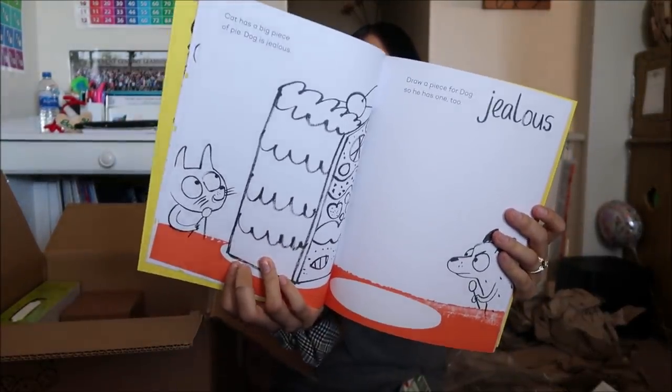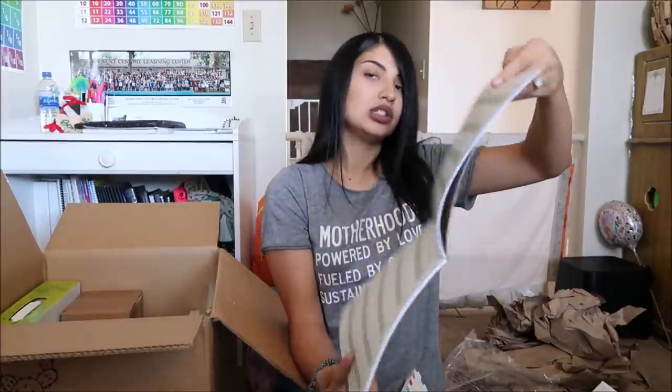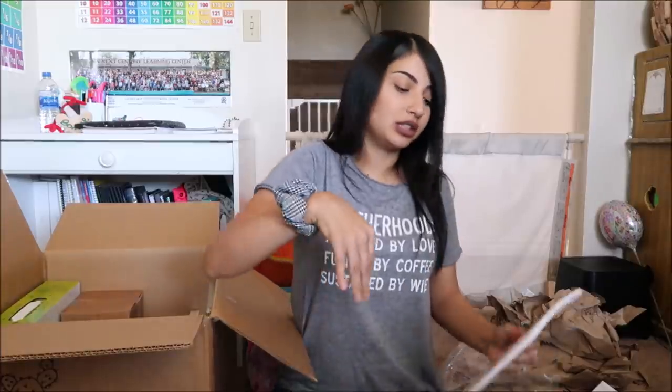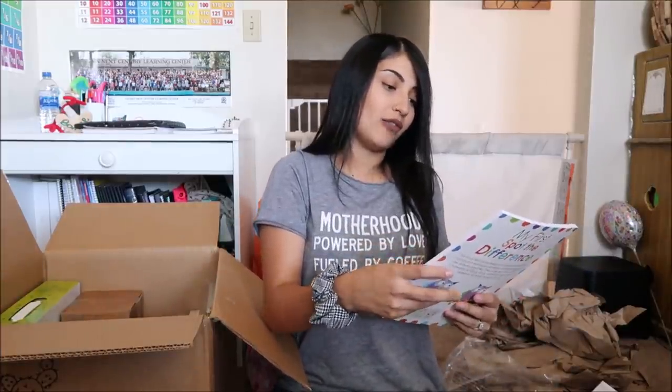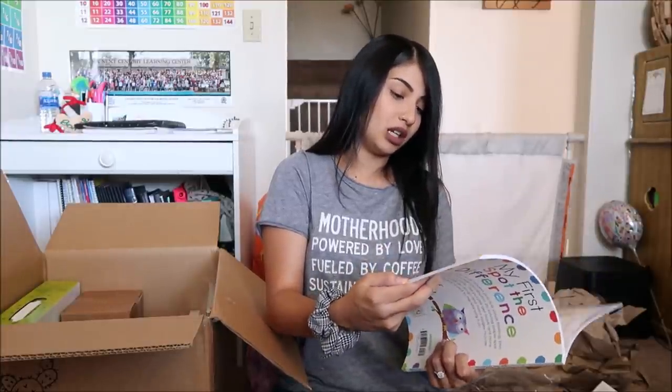In that same pack there's an alphabet tracing and writing packet — it's just all about tracing the alphabet. The last book in that set is 'My First Spot the Difference,' which has over 50 puzzles.